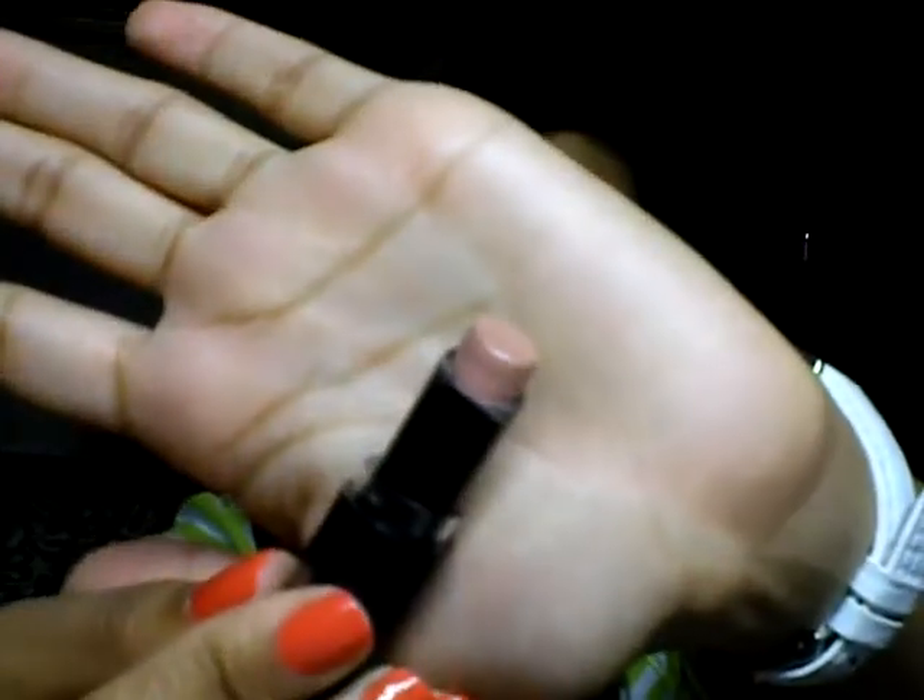My next favorite nude is by Wet n Wild in shade 902C. These are just the regular lipsticks — I don't really see anything that sets this apart from others. It's not the Mega Shine lipsticks. Here it is right here. This one might look pink on camera, but it is actually a really beautiful peachy nude. Since this lipstick is a little bit more drying, I like to pair it with my Rimmel London Comfortable Nude gloss.